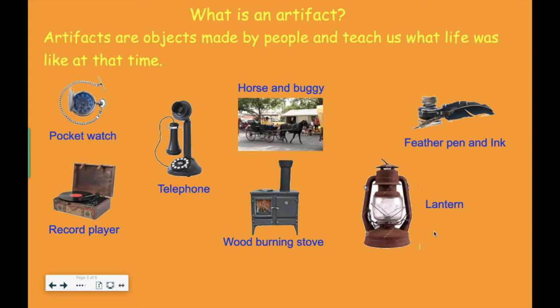This is a lantern, which we still have today, but back when it was created, it was the only way for them to have light when it was dark, and it was really special at the time. This is a wood burning stove — they literally burned wood inside of it, and on the top they could use it as a cooking surface. In addition to that, it heated houses. Today we don't use our stoves to heat our houses, and we don't have to burn wood to cook.